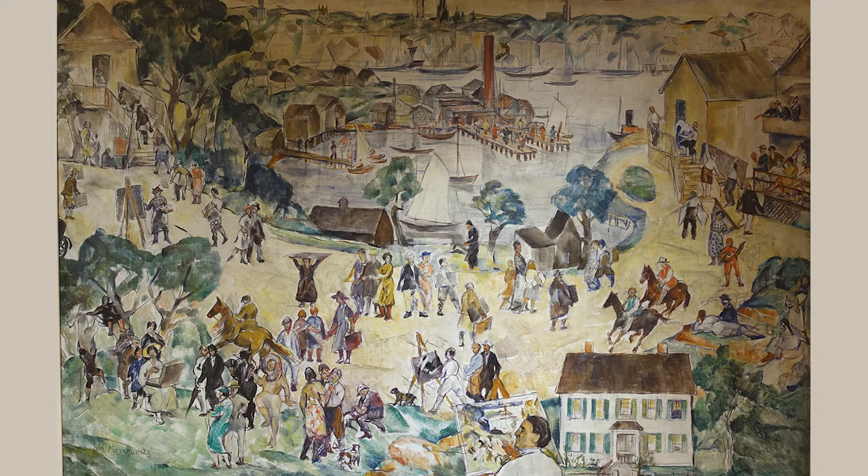Around about this time, art in the United States is beginning its journey to abstraction. If you were walking past these artists sketching and painting in the streets of Gloucester and on the beach, what would we be seeing? Would we be seeing Impressionism? Would we be seeing abstraction, realism? What's on their canvases and in their sketchbooks?